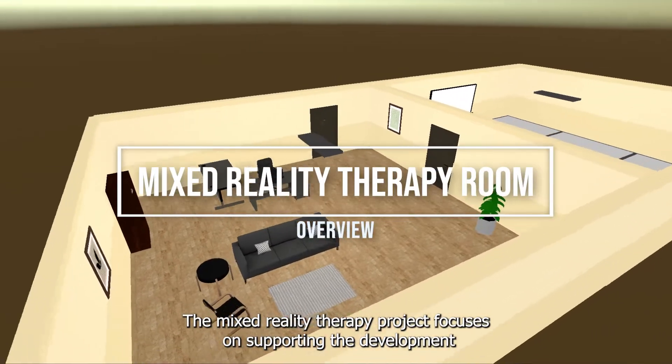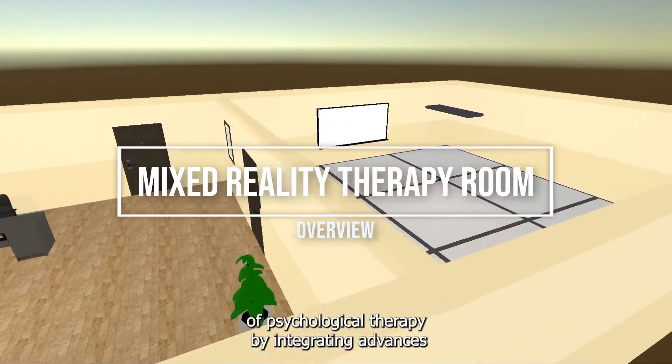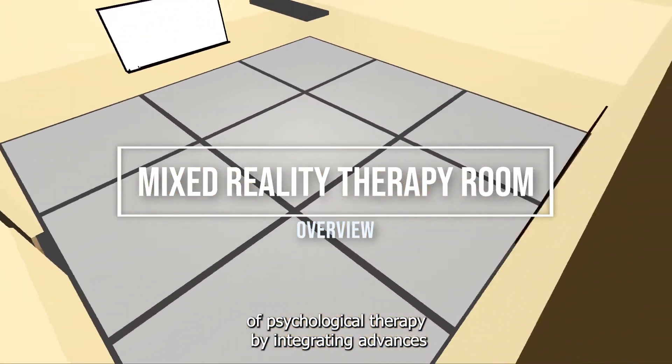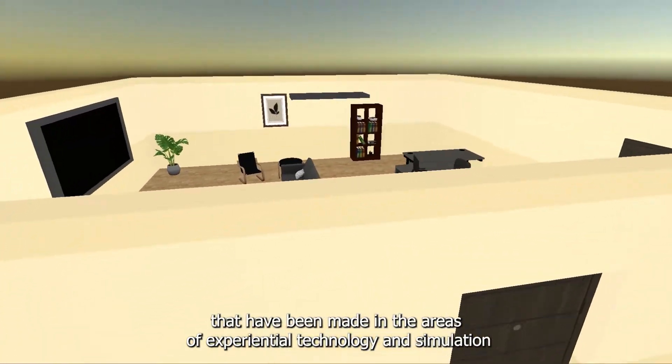The Mixed Reality Therapy Project focuses on supporting the development of psychological therapy by integrating advances that have been made in the areas of experiential technology and simulation.